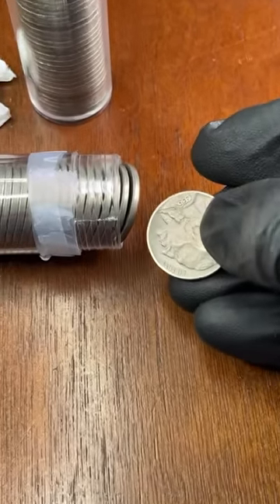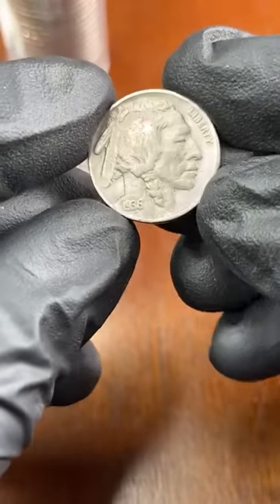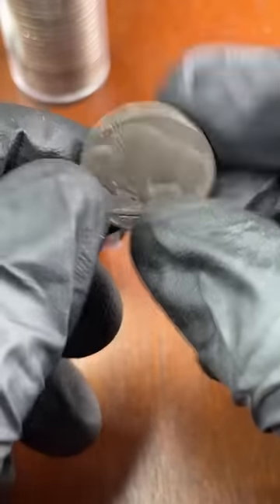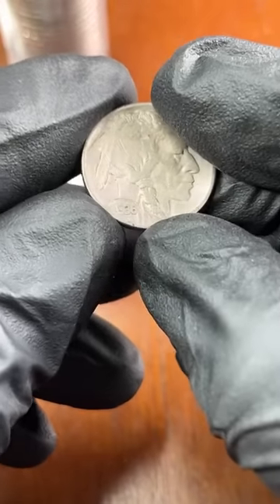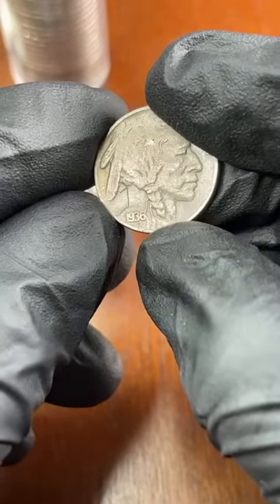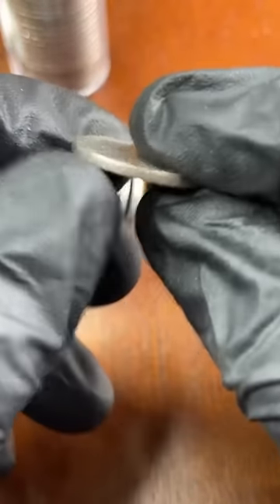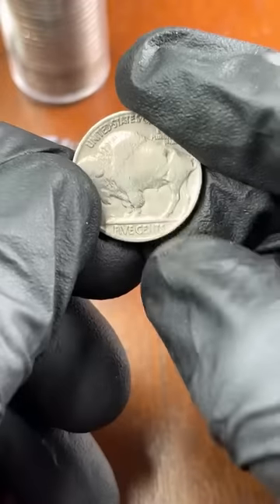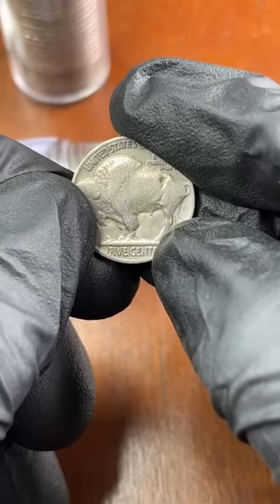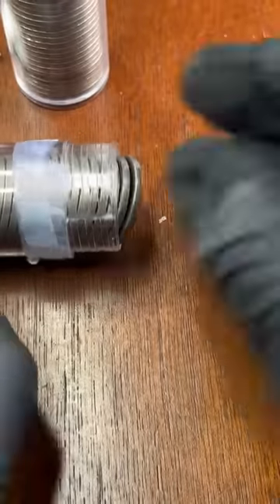Here's a 1936 full date! With buffalo nickels, when there's no date at all they're about a dollar, partial dates are about two dollars, and full dates are about three dollars — so full dates is one of the main things we're looking for. This is also a 1936, and if one of these legs was partially missing it would be a three-and-a-half-legged buffalo worth a few hundred dollars. This is a good start getting a full date.